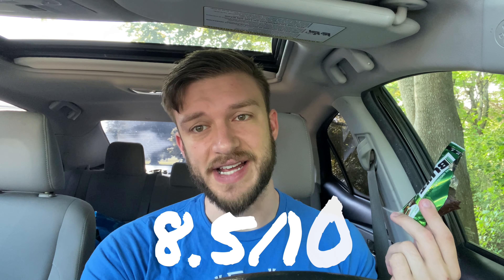It tastes like some Christmas candy — peppermint patties, After Eight, that sort of deal. The mint pairs nicely. I think this and the salted caramel are my two favorites of the Built Bars. They have unique enough flavors that it doesn't feel like something else. Chocolate brownie, double chocolate, and cookies and cream all taste somewhat similar, but chocolate mint and caramel are very distinct.